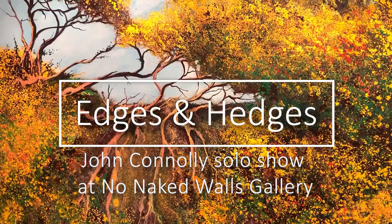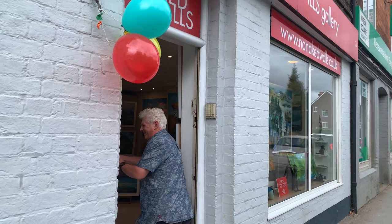Hello, I'm John Connolly and welcome to my show at the lovely No Naked Walls gallery. The show is called Edges and Hedges.